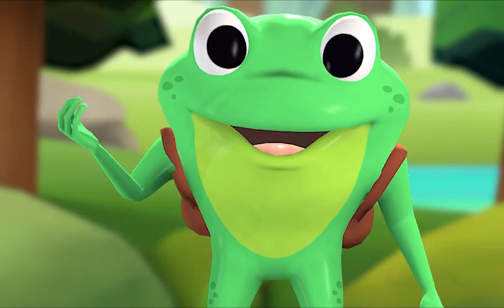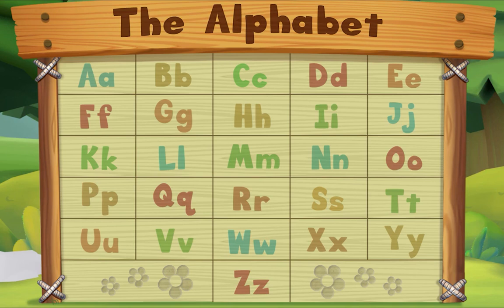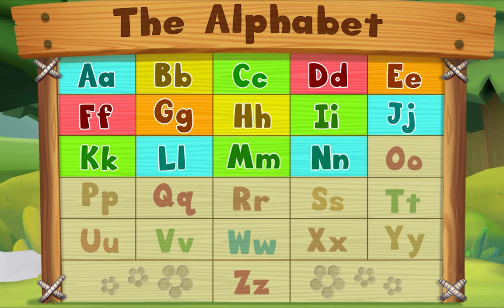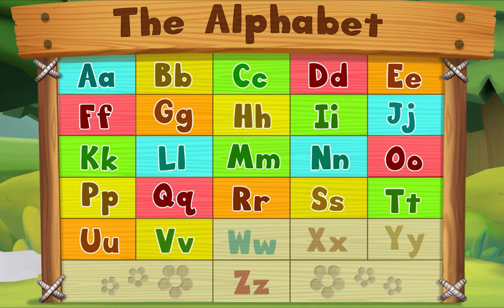Let's sing the alphabet song! A B C D E F G H I J K L M N O P Q R S T U V W X Y Z. Now I know my ABCs, next time won't you sing with me!